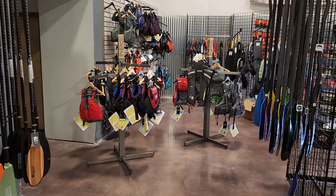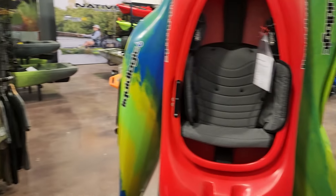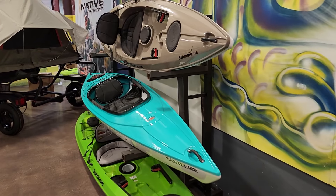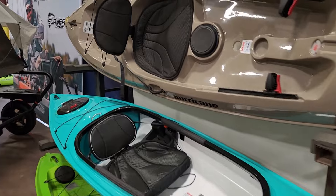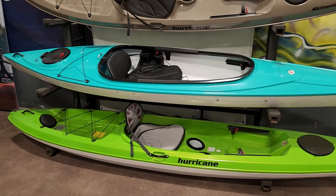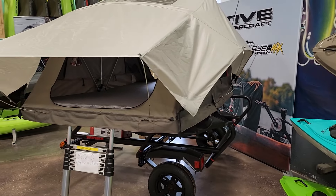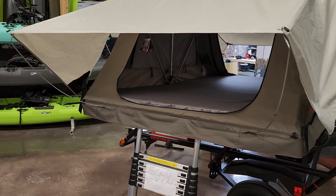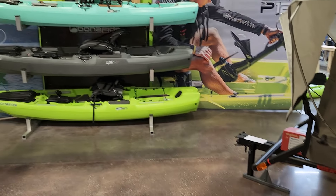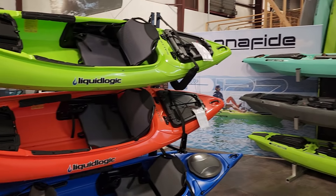I just wanted to show you guys a little bit of video around the store so that in case you're interested in coming up here, you can come check it out. They've also got the Liquid Logic whitewater kayaks on top of all the fishing kayaks. I saw a tandem kayak over there - this place is loaded down with everything: Bending Branches kayak paddles, NRS life jackets, Hurricane kayaks, and more.